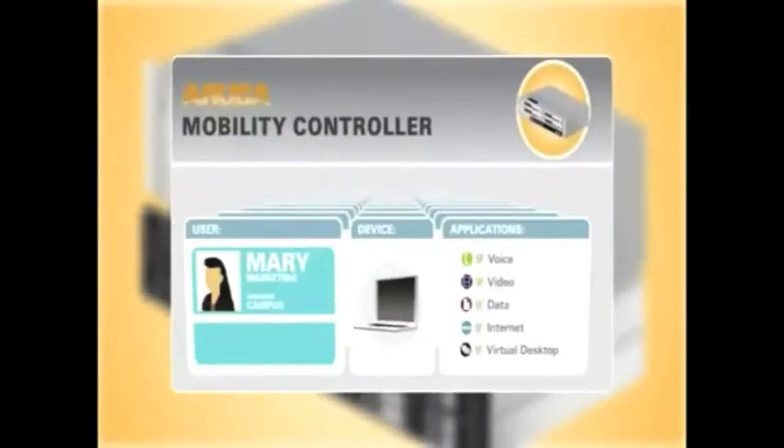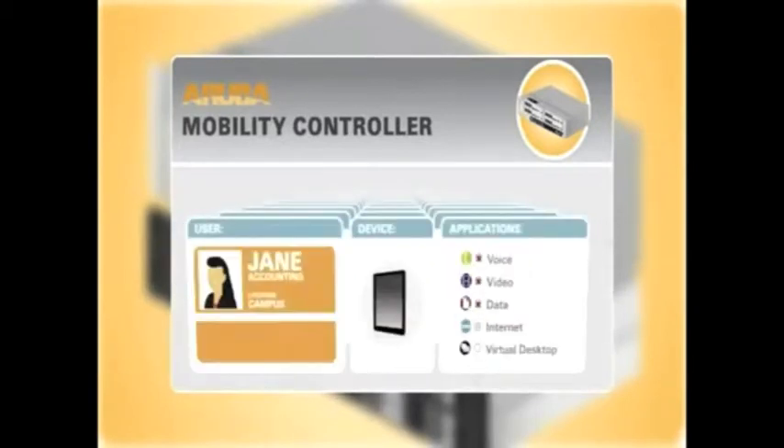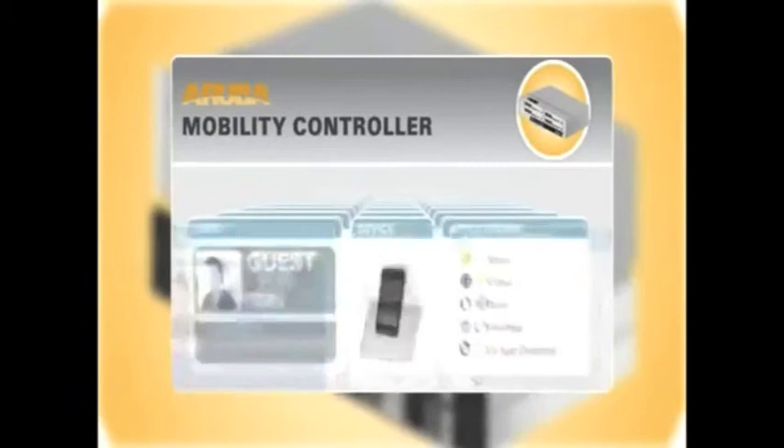In the enterprise data center, Aruba Mobility controllers secure network access and manage context-aware policies based on user role, device type, and location. It also protects corporate applications from unauthorized access.